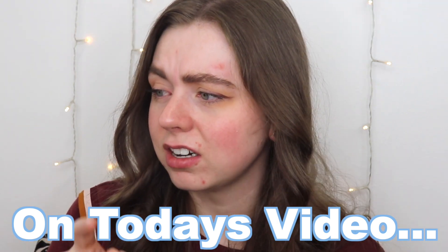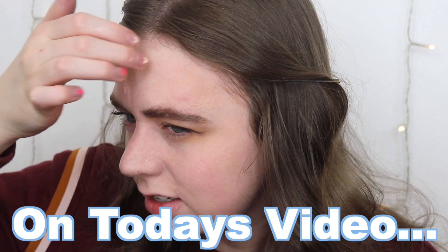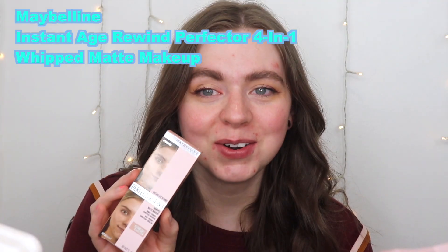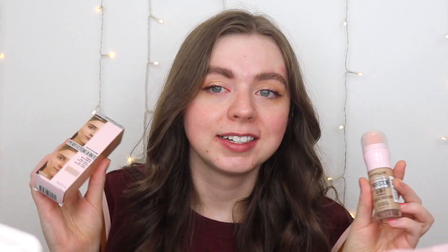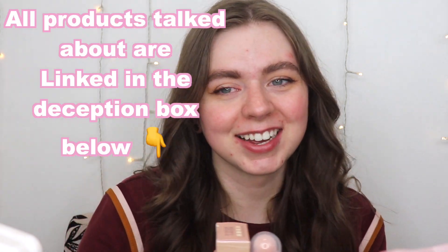Hey girl, welcome to Memory Lane with Michael — finding you the best beauty products for the best prices. We're going to be battling the new Maybelline four-in-one Perfecter Whipped Matte Makeup versus the Maybelline four-in-one Perfect Glow Makeup to see the differences, similarities, and which one's better for you. Let's get into it.